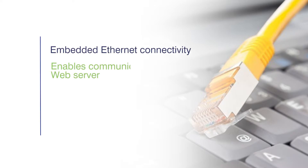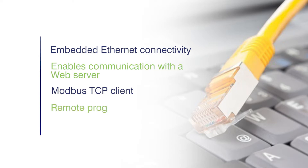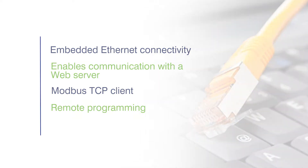The iCube, with its embedded Ethernet connectivity, enables communication with a web server, Modbus TCP client and remote programming. From any location connected to the network, programs can be updated, set points can be changed, and monitoring and control can be embedded.